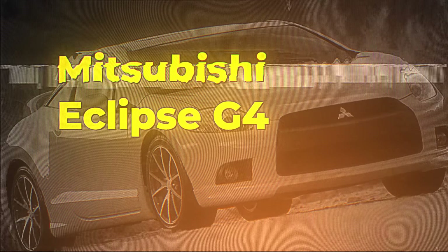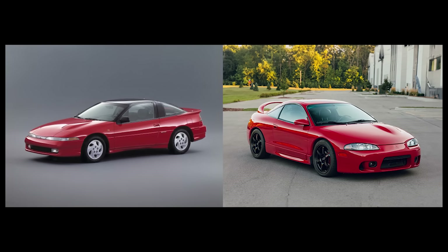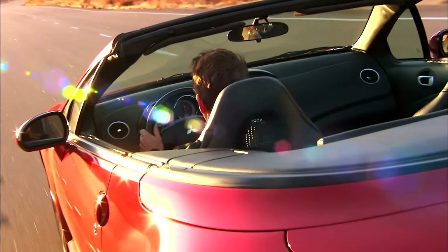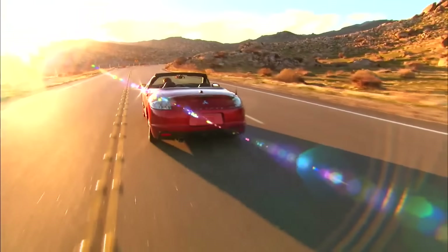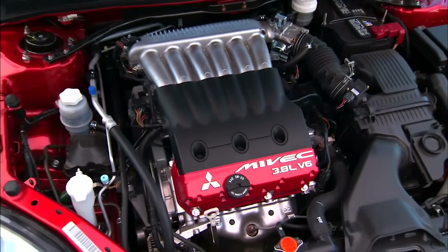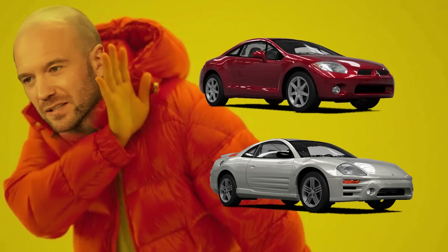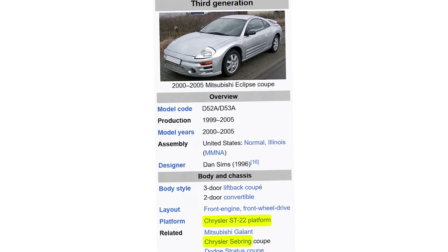Mitsubishi Eclipse G4. After two generations of making what were essentially Evo coupes, Mitsubishi decided to do a 180 and turn the GSX Eclipses into front-wheel drive only Lazy Boy cruisers. They now had some V6s, but without turbos and driving all four wheels, these were far from being the spicy jalapeños like the old ones were — especially when based on the Chrysler Sebring platform.